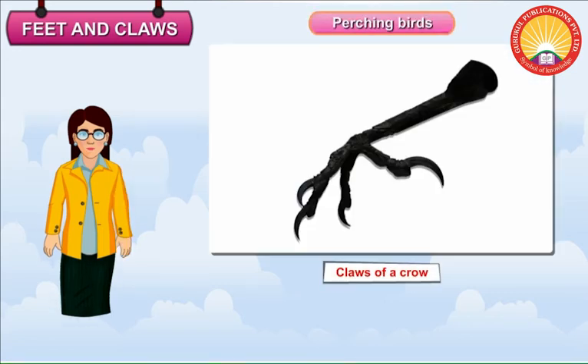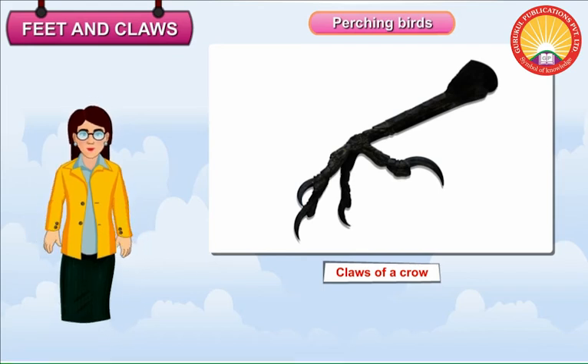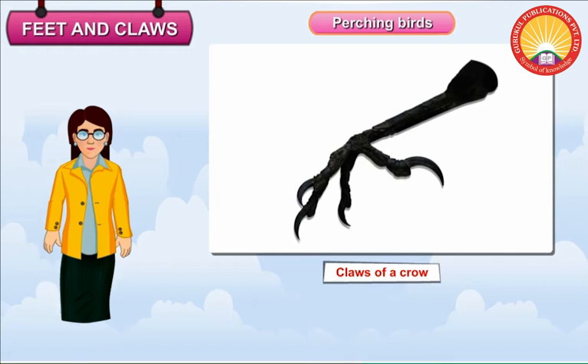Perching Birds. Perching birds such as crows, sparrows and miners have long slender claws. They have three toes in the front and one toe at the back. The toes help the birds to hold on to the branches firmly. The bird can even sleep while perching.